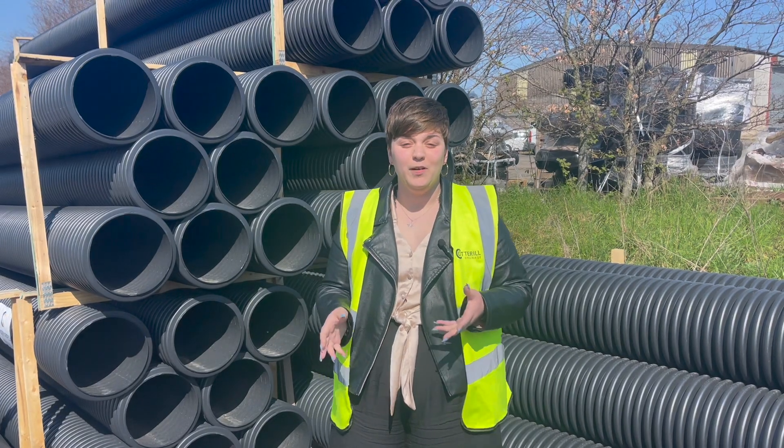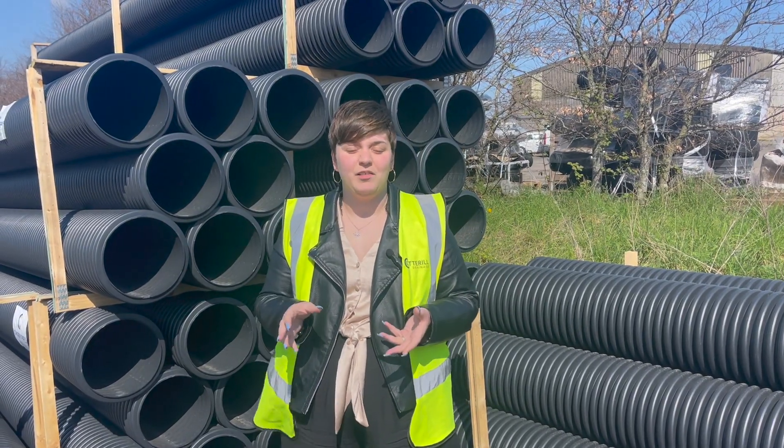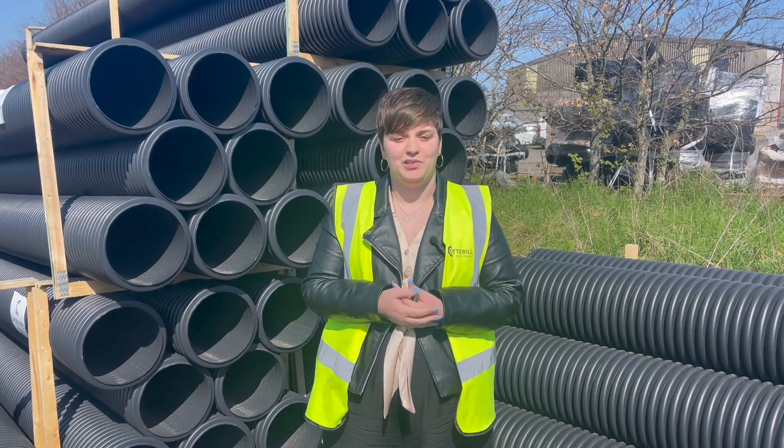Perforated twinwall pipe has small holes in it which allows it to collect water as well as carry water to the designated drainage system, whereas unperforated twinwall pipe is just designed to carry water.